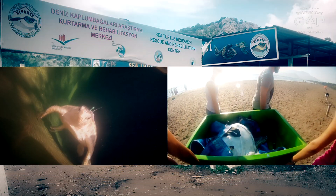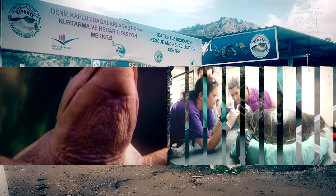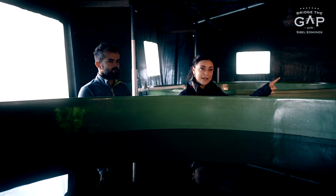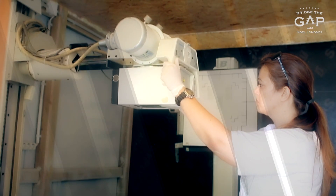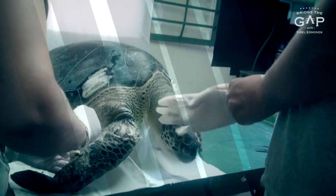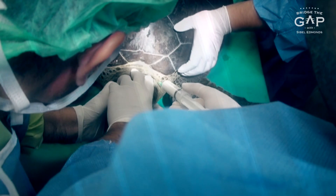Injured turtles found along the Mediterranean coast of Turkey are brought to the center and administered needed medical treatment, surgeries, and rehabilitation. The room here, which we are not allowed to go inside, is sterile. They have x-ray machines and for small surgeries they're equipped to perform them here. This is where they keep the tanks for the injured turtles. They keep the temperature the same as basically summer temperature with a wooden stove, and they close the sidings.